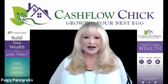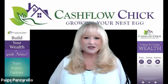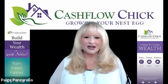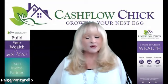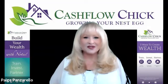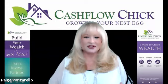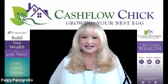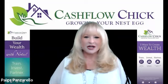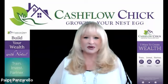I can't recommend ProTitle USA highly enough — they are just a tremendous group to work with. I've worked with them for years, and they do right by their clients. Their reports are very easy and comprehensive to understand. You don't have to go to the county and request a bunch of documents yourself — ProTitle USA does that for you when you order an O&E report. And they have many other options available besides just O&E reports.